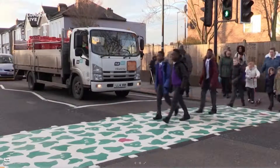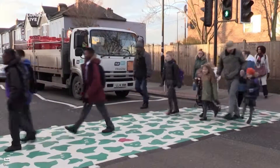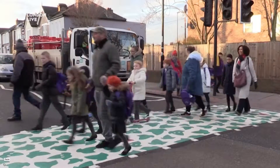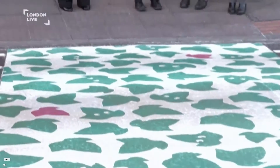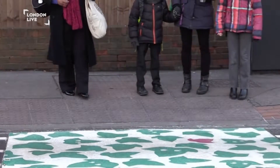This is a groundbreaking initiative here in Croydon. It's one of a number we're taking to improve road safety. This is a laminated covering on a pelican crossing designed to encourage parents and their children to use the crossing, so we keep the streets safe and avoid accidents.